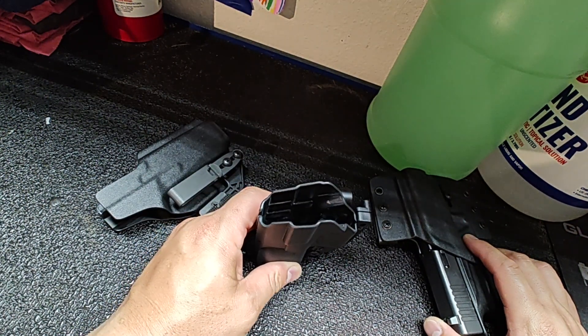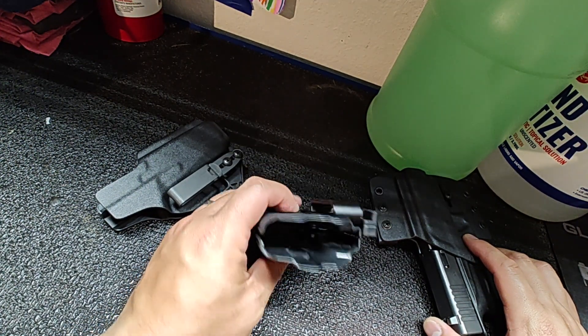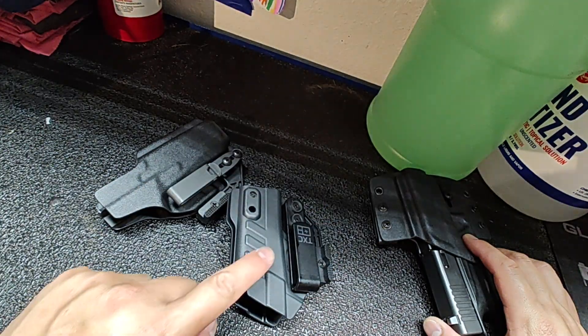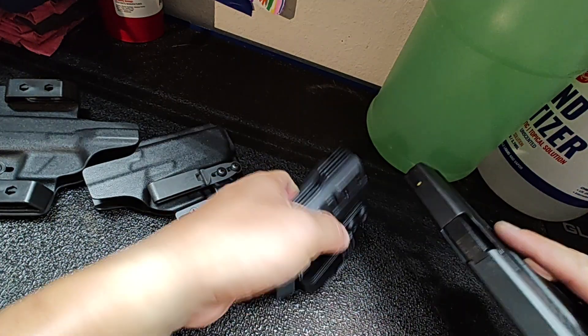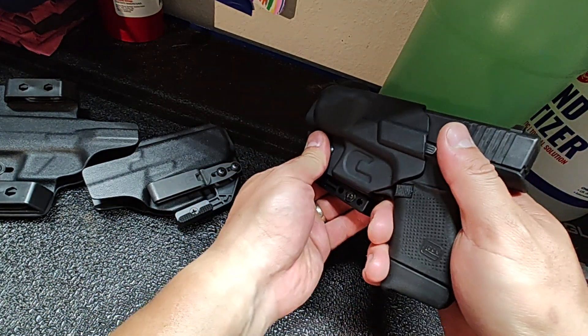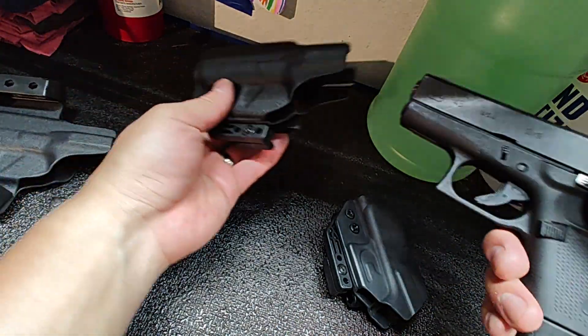The idea of the wedge is to draw the handle closer to your body. It has a sturdy plastic clip, the same claw, good retention, and it's just a little different when you pull it out. Normally you have to hold it down here, but when actually pulling it out of the waistband it's firm.